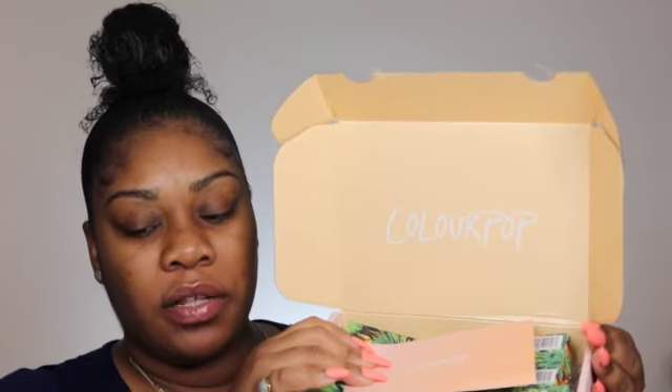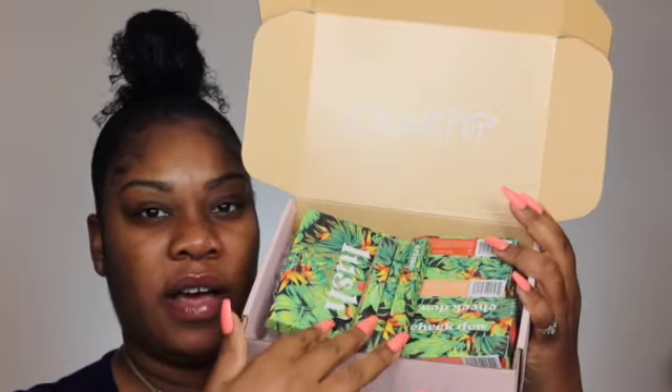All right, let's see what we got in the mail today. This is another ColourPop collection — this is the Lush Life collection. Yes, tropical vibes. They always include a little thank-you card on the back. This whole collection was launched around June 24th, and I believe it was $72 if you got everything together. Currently on the website they're not selling it as a collection anymore, they're selling it all separately.